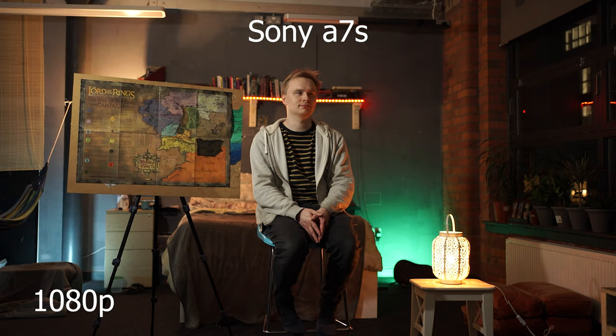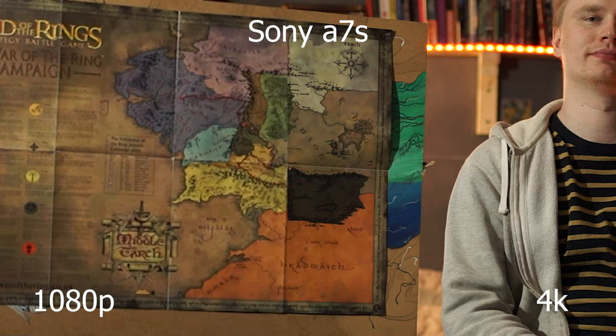Let's look at the three full frame cameras first, starting with 1080p vs 4K to show there really is a notable difference in clarity between the two, just in case there was any doubt.